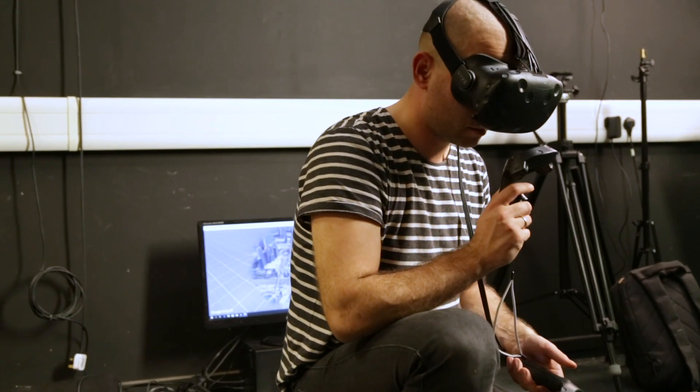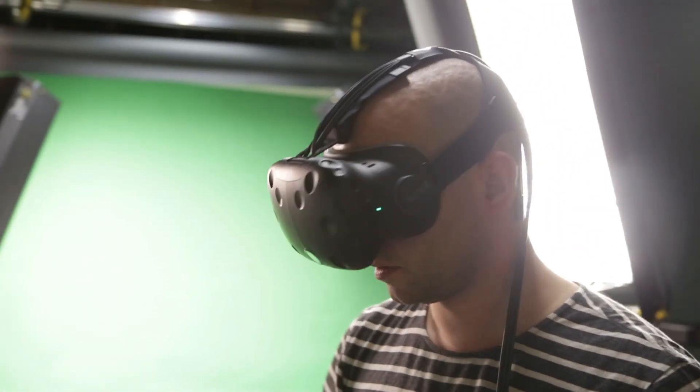We have a lot of collaboration with industry and external companies that want to get a project done, and games development students are the first they go to because of the wide range of skills and good technical knowledge that enables you to tackle pretty much any project. We have a lot of requests for VR apps, mobile apps — games development gives you the skills to tackle fun projects, and people come to Edinburgh Napier University specifically to their games development students for that ability.